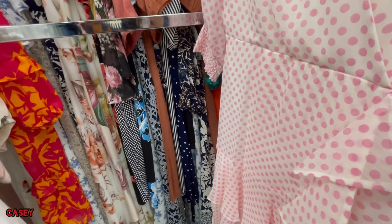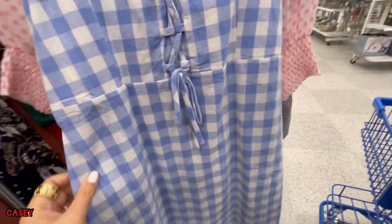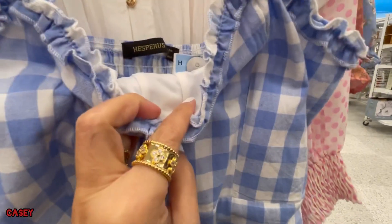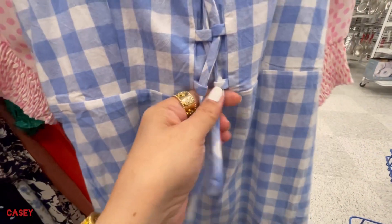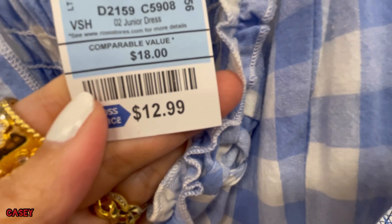And then we have this blue checkered dress — sleeveless. This is elasticated, it's lined inside. That's the fabric — looks like linen material. The strings are just for show. That's $12.99.